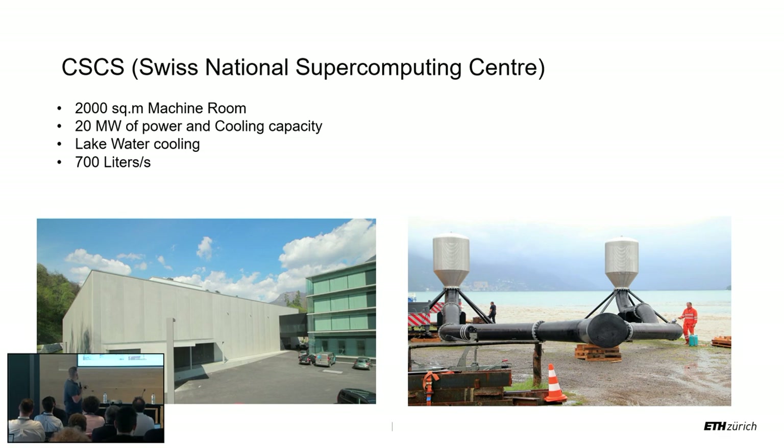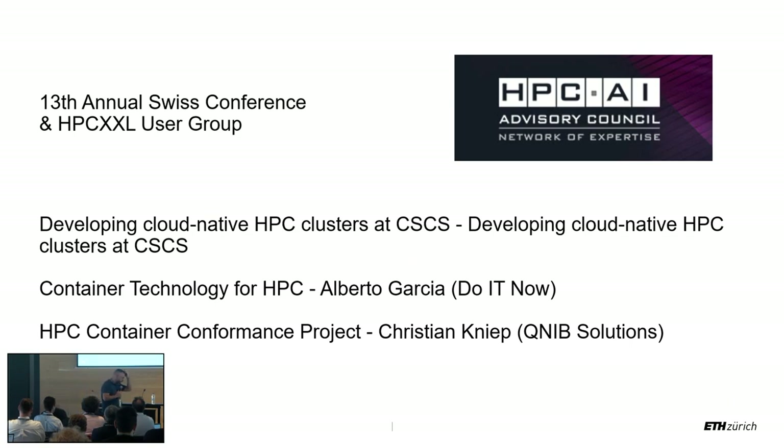That's the first part about CSCS. The second part is about the HPC Advisory event — a technical event, three days, not marketing. I wanted to reflect on the kinds of talks we had. We had three intensive working days with all kinds of technical talks, and there were six presentations about containers, Docker, and HPC integration. Making a percentage of the most important topics covered, containers — and partly Kubernetes — were the dominant theme.